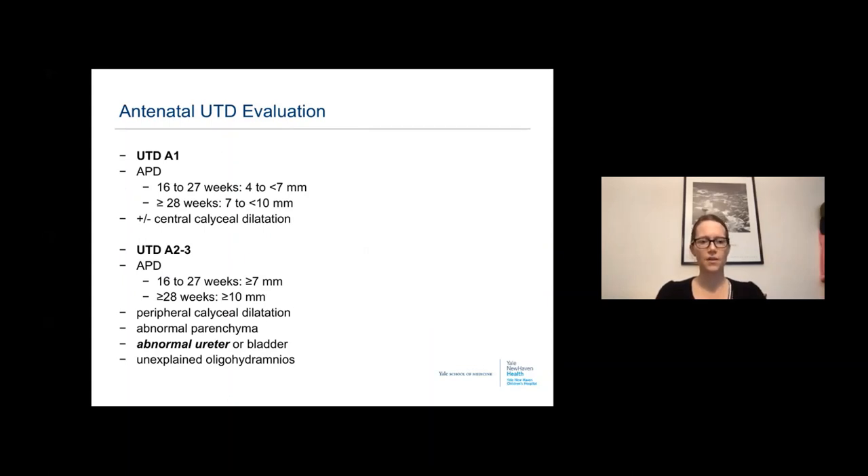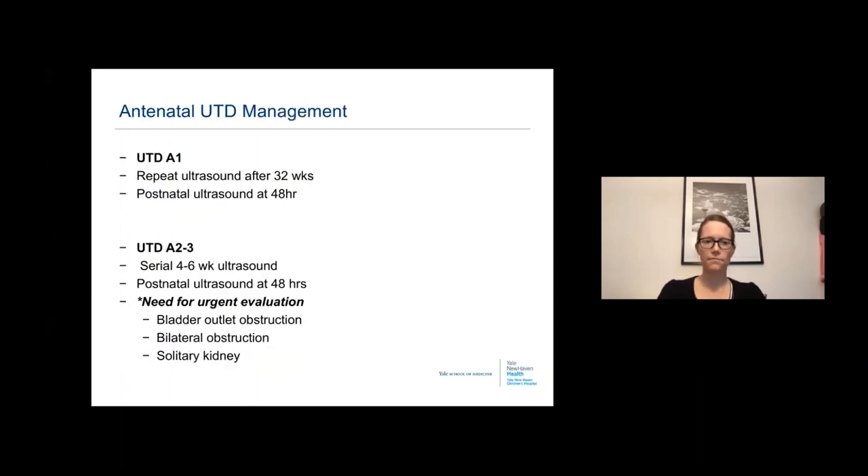In the UTD classification, antenatal type one includes central caliceal dilatation with dilation less than 7 millimeters in the first and second trimester or less than 10 millimeters in the third trimester. Patients with hydroureteronephrosis are automatically included in antenatal group two to three because of their abnormal ureter. Group one gets an ultrasound 48 hours after birth and one repeat ultrasound in the third trimester; higher risk groups get serial antenatal ultrasounds and the same postnatal ultrasound at 48 hours.